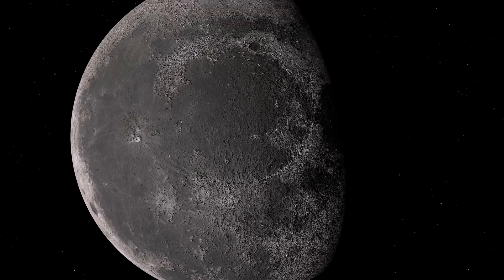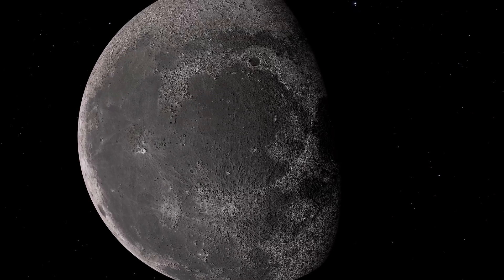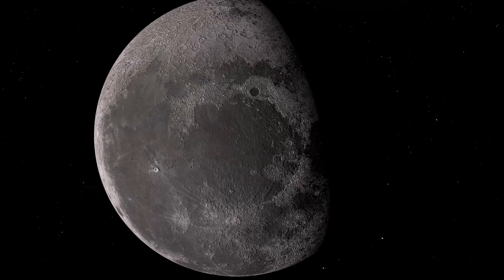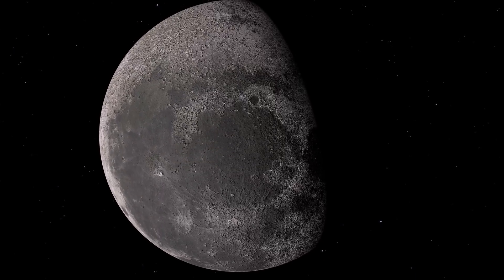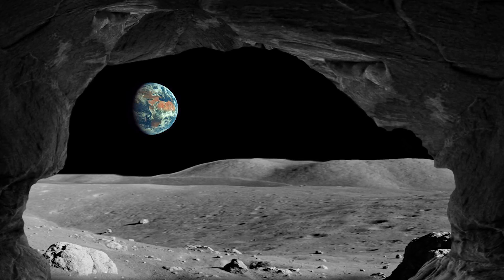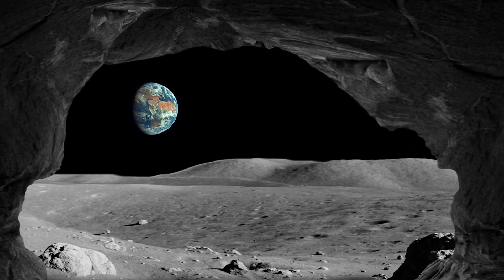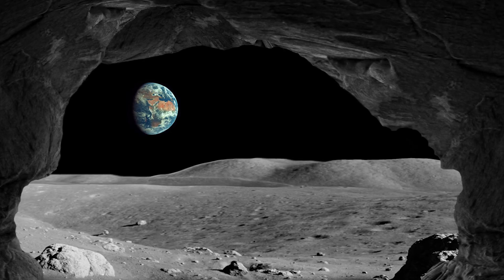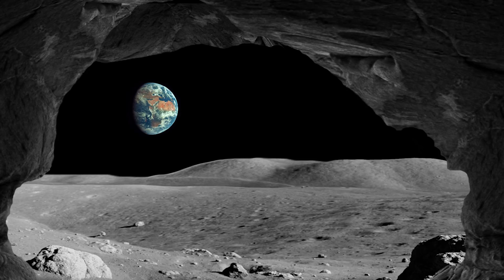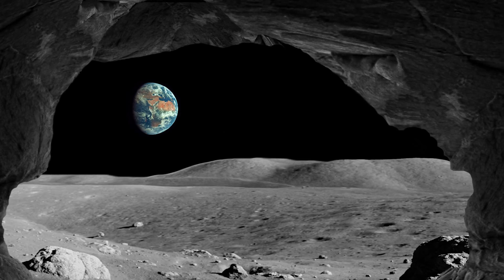Along the boundaries between these darkened areas and the lunar highlands are thought to be enormous subsurface lava tubes, that could potentially one day be used as enclosures for future human habitats. The cave systems would offer shielding from dangerous cosmic radiation, protection from micrometeorite bombardment, but also an environment for human-friendly temperatures.